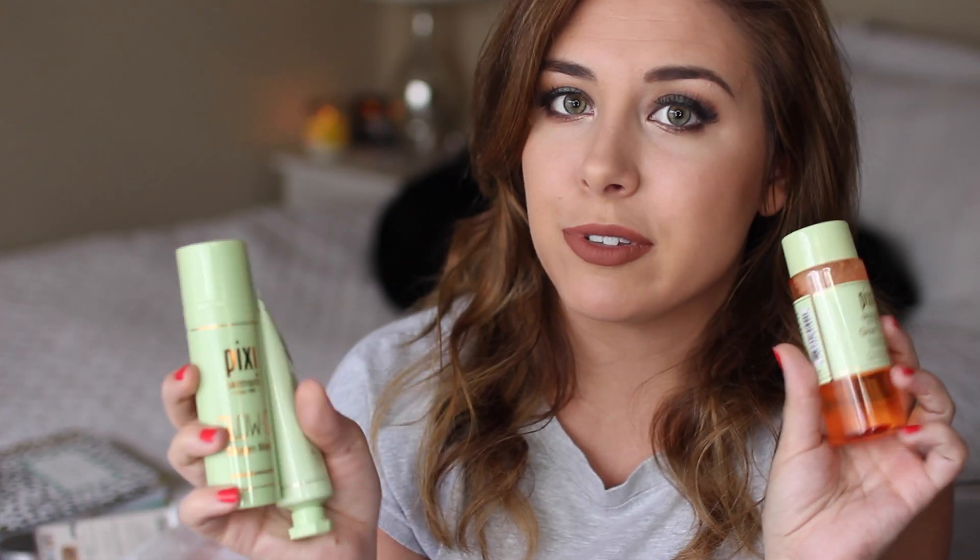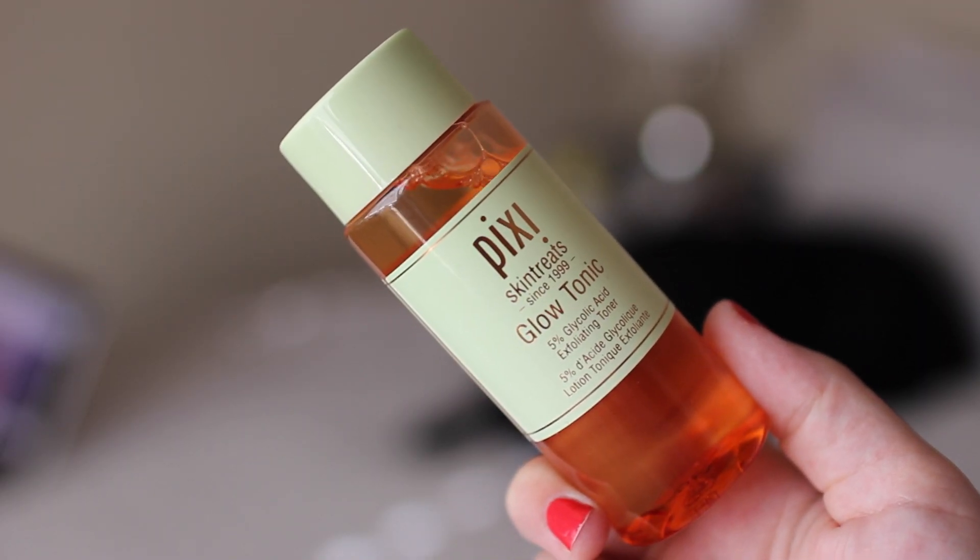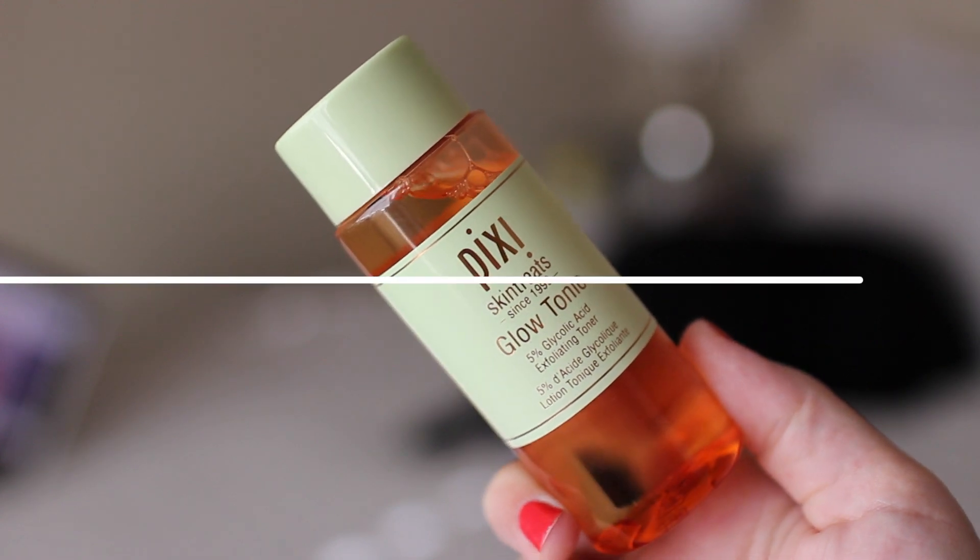Next, I picked up some new skincare items from Pixi. Two were repurchases, one is something new, and I love Pixi skincare. If you haven't tried anything from them, you really should — they have really, really good products for a very reasonable price, and it's actually good, effective skincare. The two repurchases are, first, the Glow Tonic. If you haven't tried Glow Tonic, you need to — this is the best toner. It's 5% glycolic acid, so it exfoliates the skin, gets rid of texture, and just resurfaces the skin and makes you look good. I use this maybe three or four times a week because if I use it too much, it makes me a little dry.